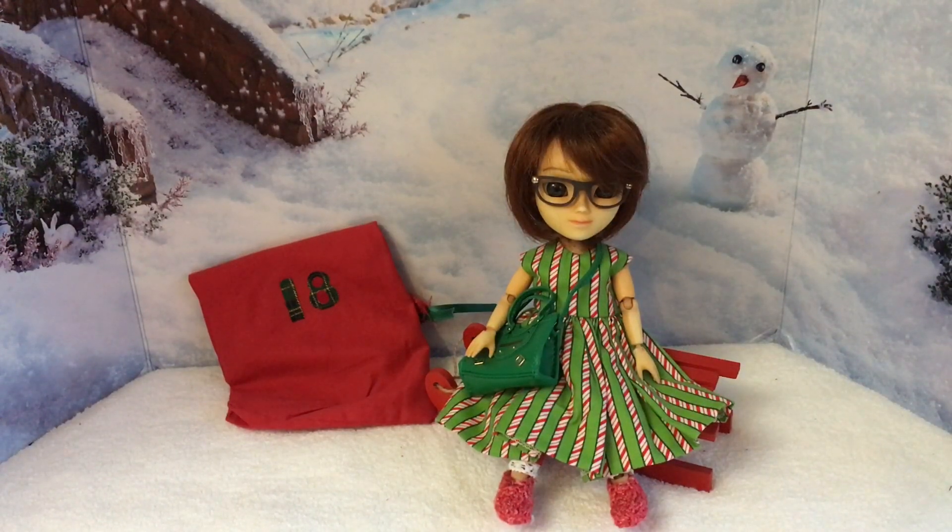Welcome to my channel and day 18 of Wren's advent wardrobe challenge. It's not looking too nice outside today — it's quite overcast and I believe it's going to rain. There is a huge cruise ship going past, but if the day was clear I would have shown you a clip of it. Unfortunately I can't because it's a bit gray and foggy.